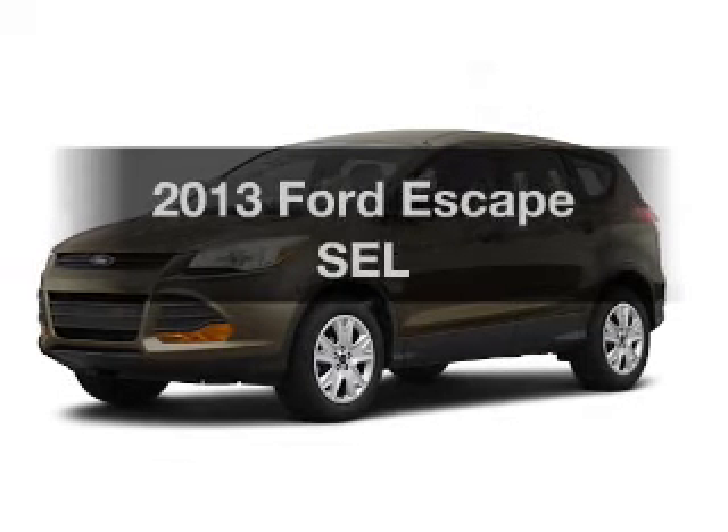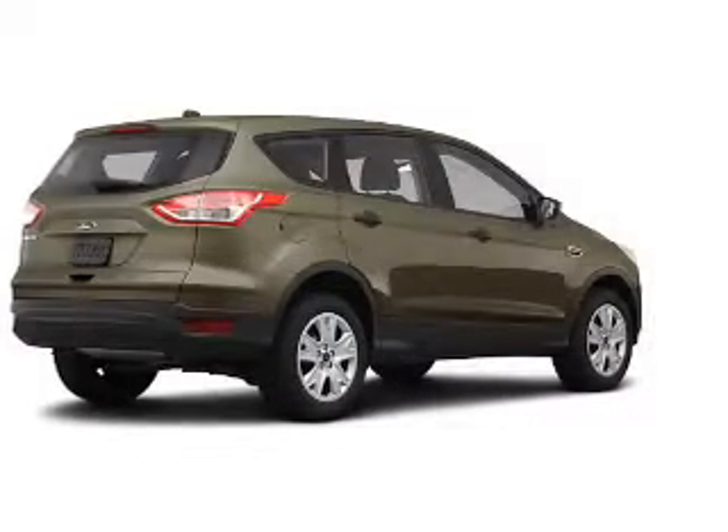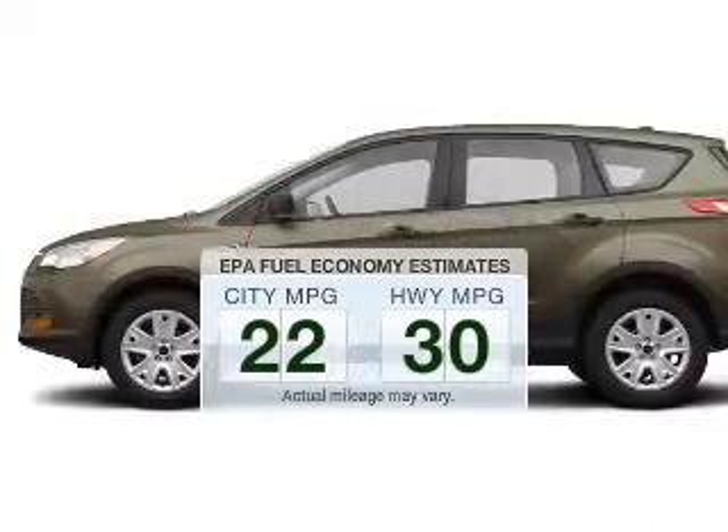Check out this 2013 Ford Escape. Everything you need under one roof with this great vehicle. Better gas mileage means better long-term driving, and this ride delivers with a great low fuel consumption rate.